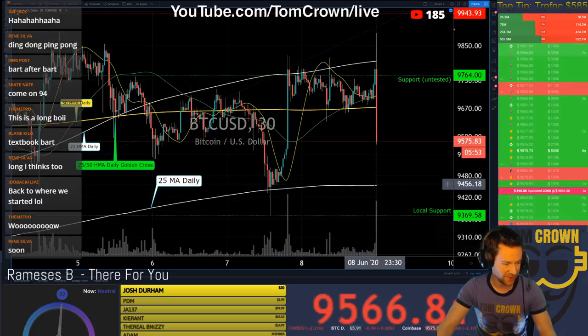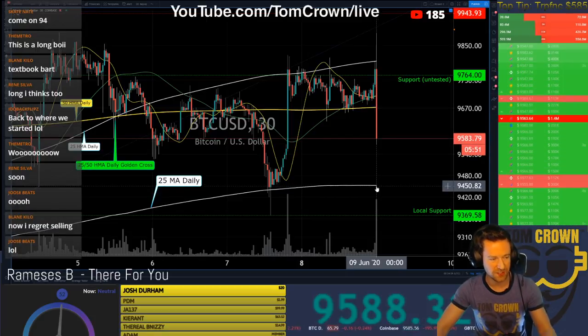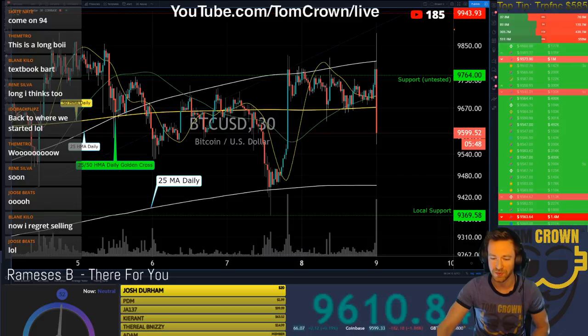I could see a test of the 25. That would be such a crazy move if we saw that — holy crap, would that be a crazy move.